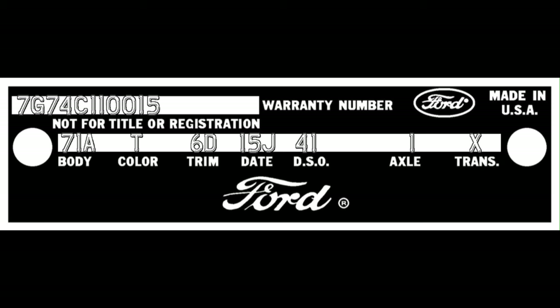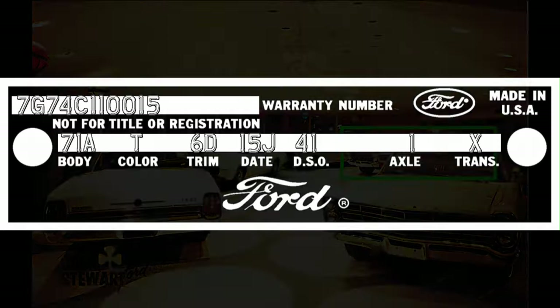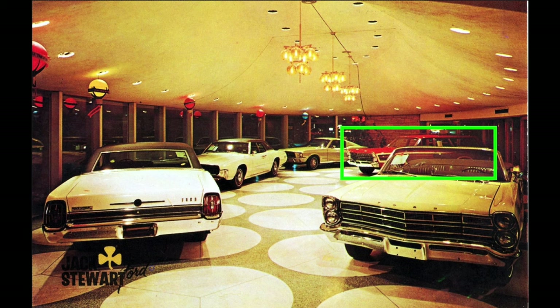That car has the following VIN and production data: VIN 7G74C110015, body 71A, color T, trim 6D, date 15J, DSO 41, axle 1, trans X. I entered this car in the 1967 Ford full-size registry on October 1, 2014 as registry number 4918 — a new addition with whereabouts previously unknown. This car was built on Monday, September 19, 1966 and was sold just over a month later on Saturday, October 22, 1966. The window for when the picture was taken has now narrowed significantly to sometime between Thursday, September 29, 1966 and Saturday, October 22, 1966 — a range of just over three weeks.